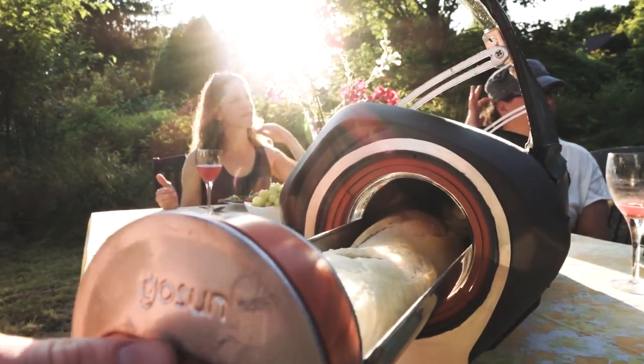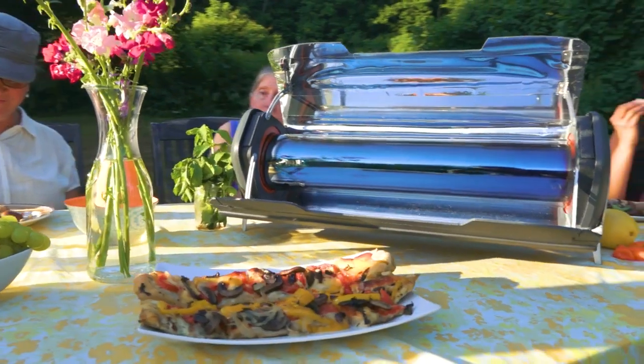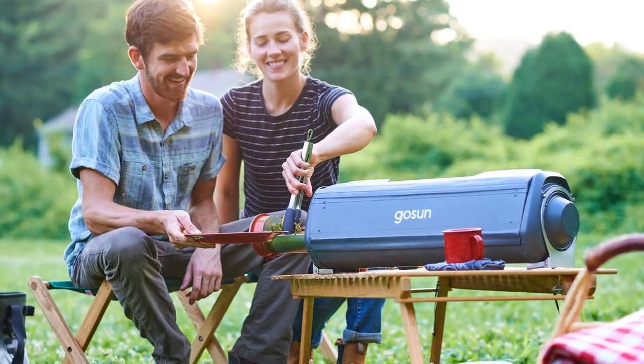It's time to upgrade your kitchen with the GoSun Fusion. More than a solar oven, the Fusion stands on its own as a complete cooking solution.